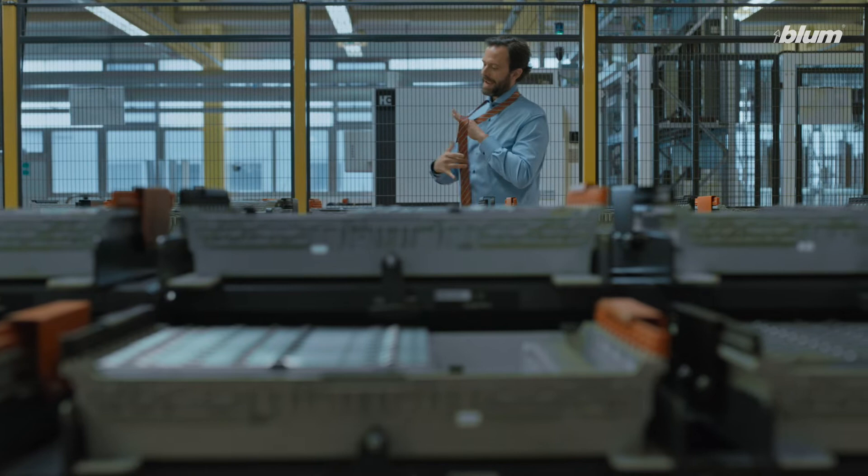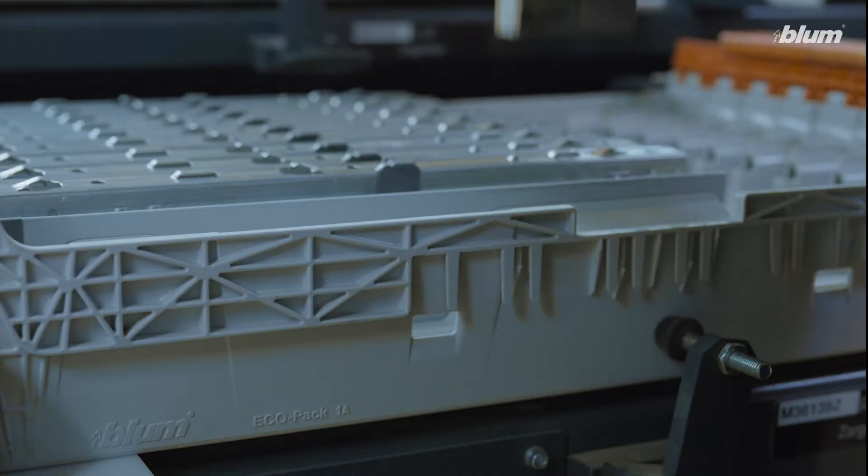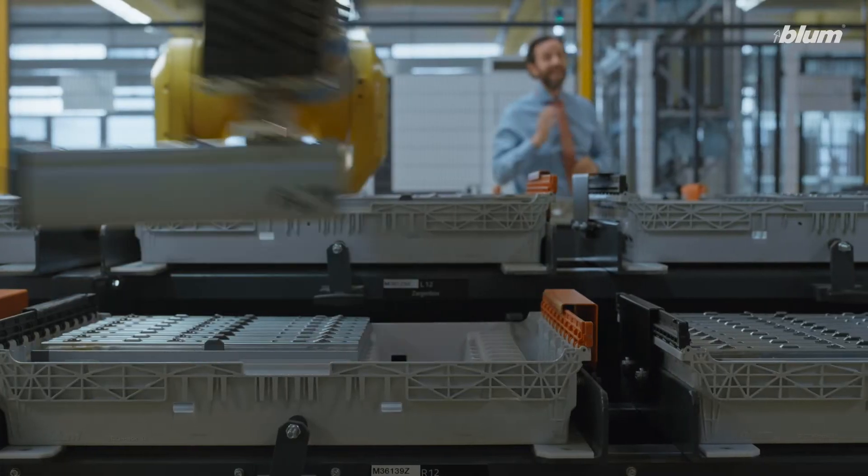Wouldn't it be nice to have reusable packaging that you can incorporate in automated fittings assembly lines? It'd be great — great for production processes and great for the environment.